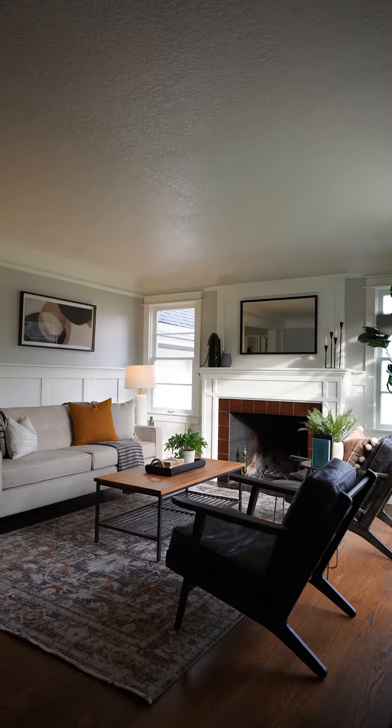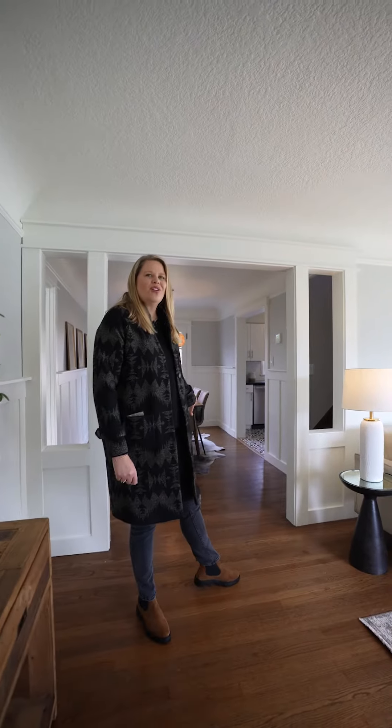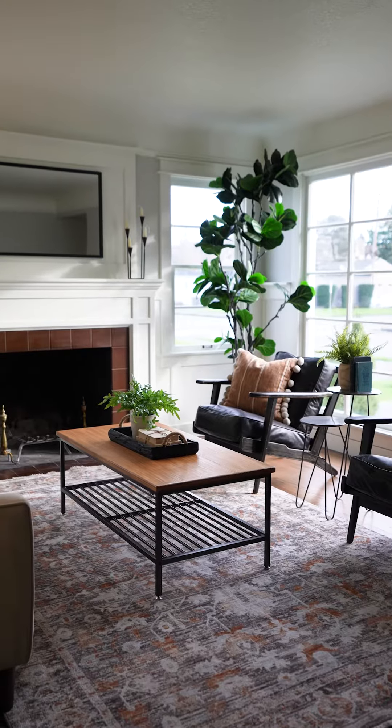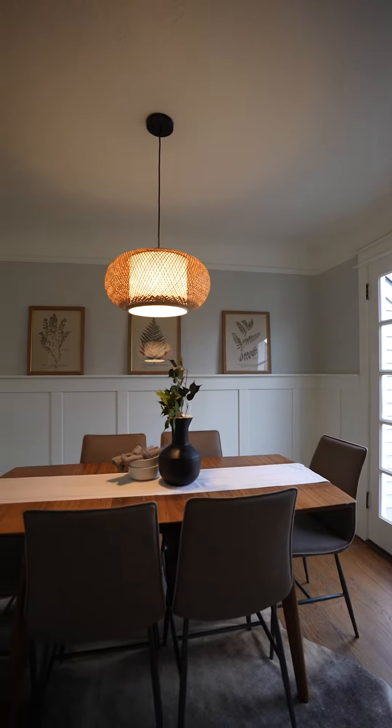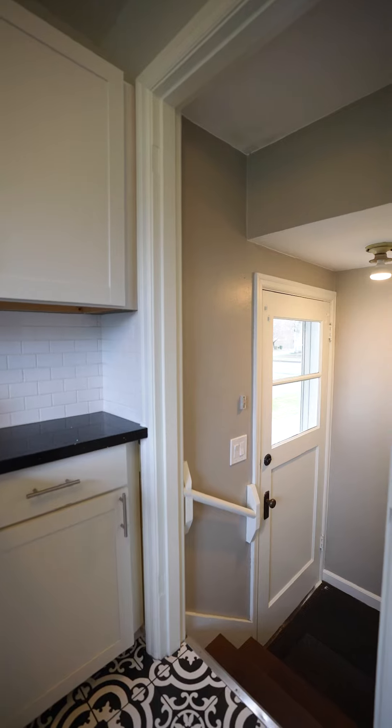Featuring over 2,000 square feet, built in 1942 and boasting some of its original charm like these hardwood floors. Also you have southern exposure, tons of natural light, and several renovations over the last few years including the kitchen, both bathrooms, the basement, HVAC, and a new sewer line.